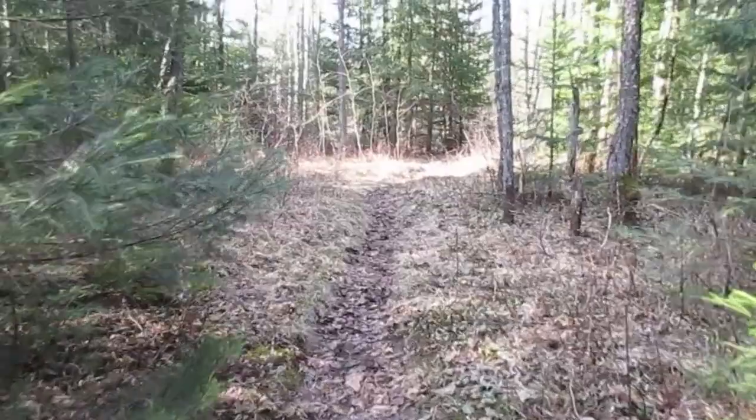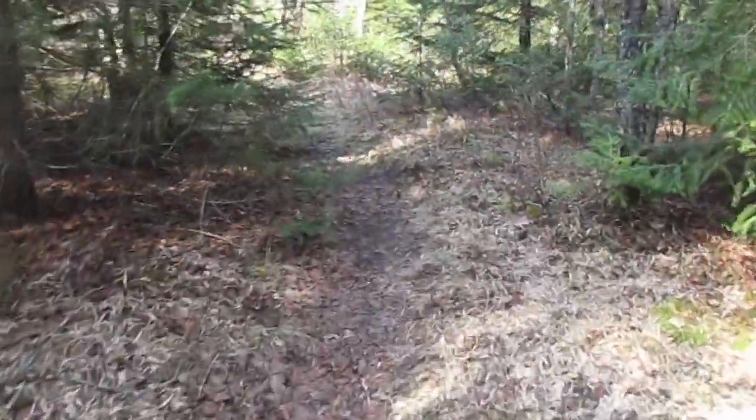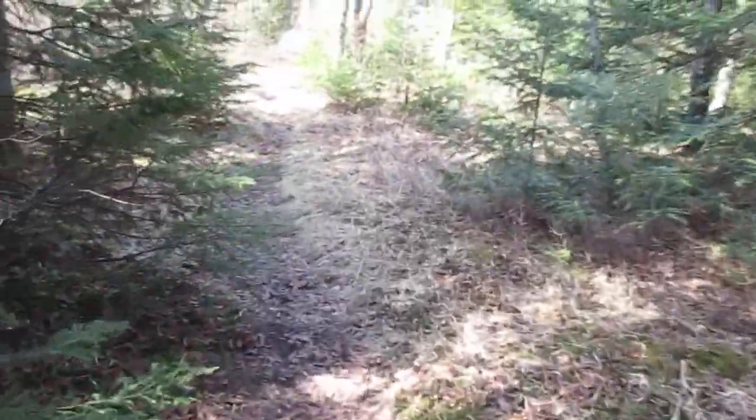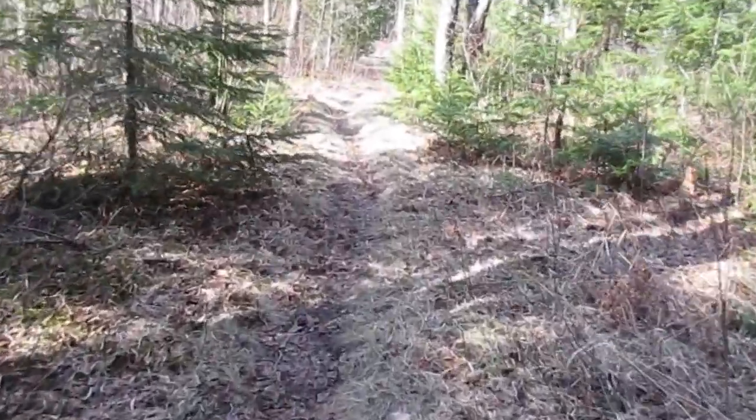The trail down to the campsite is fairly level with a few roots in it. The underbrush is pushed back pretty far from the trail, so you won't get wet brushing up against it on a dewy morning or in the rain. The site is a fair distance off the main trail.